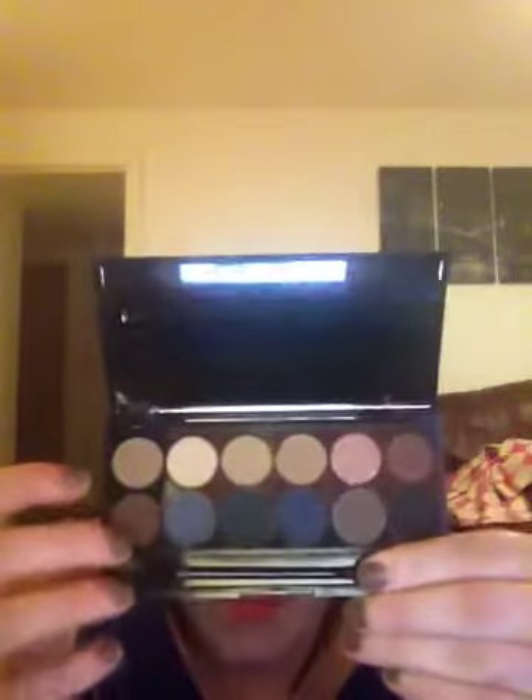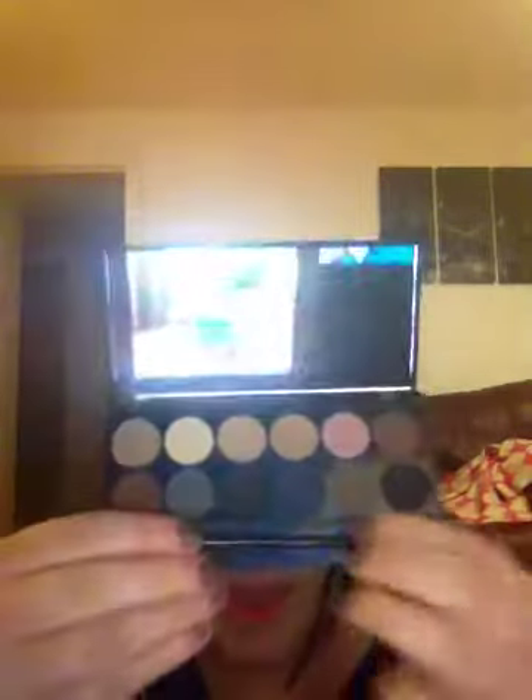It comes with a sponge applicator — a double-ended one — and I don't really like those so I don't think I'll be using that much. It's got a nice mirror so it's compact and it's really really nice. There are only three matte colours in it — this one here and these two on the end — and the rest are shimmery. I thought I'd be able to use this for every day and just carry it around with me. I'll definitely be buying more of these palettes. They have one called Acid which is really really nice but it's definitely not for the faint-hearted.